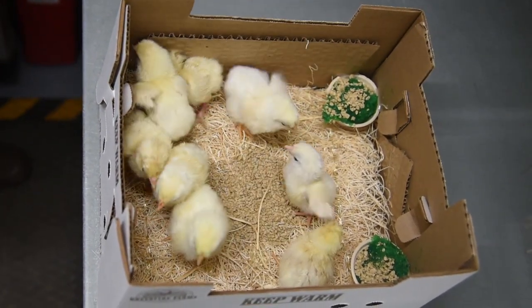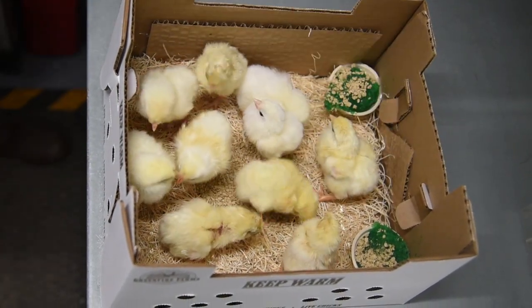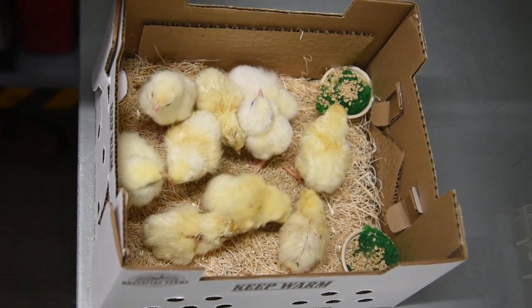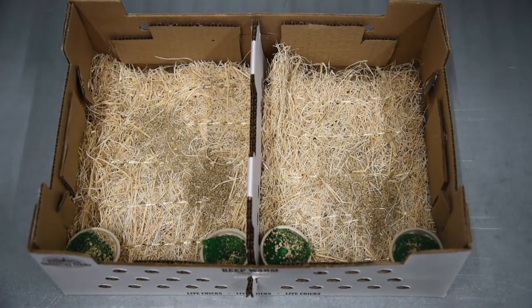This box here is what we call a single box and is typically packed with no more than 25 chicks. We pack every box with two or three heat packs since it's February. There's also a hay sheet and two cups filled with grow gel.